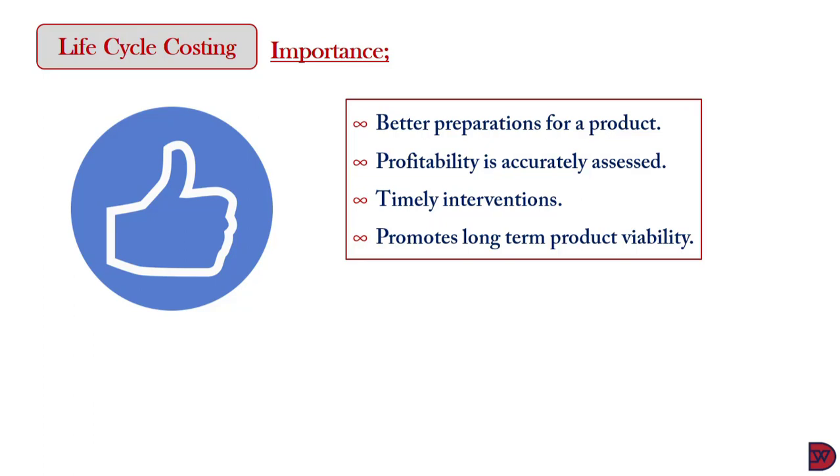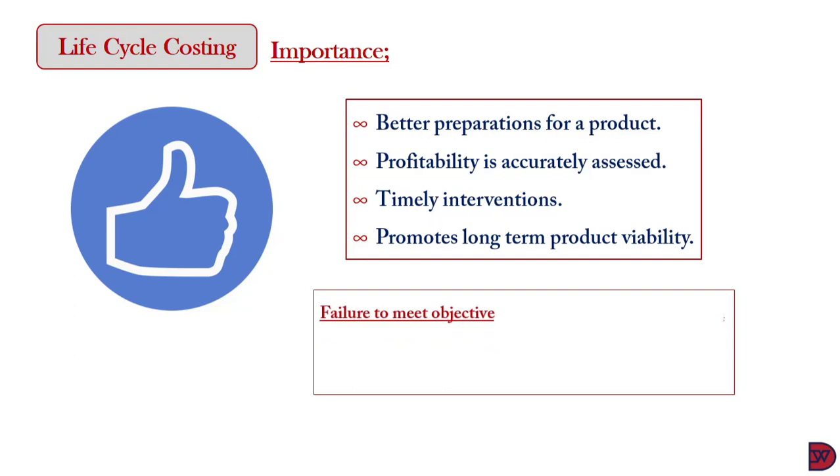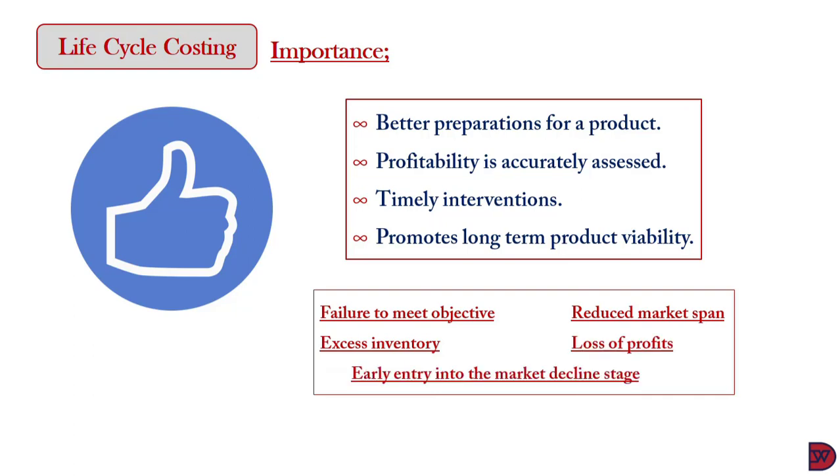The consequences of not adopting lifecycle costing are: first, failure of the product to meet its intended objective; reduced shelf life of the product on the market; excess inventory by producing more than the company requires; loss of profit; and early entry into the market decline stage and possibly extension.